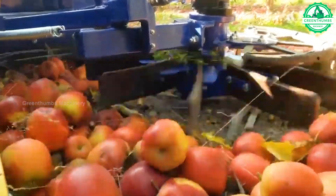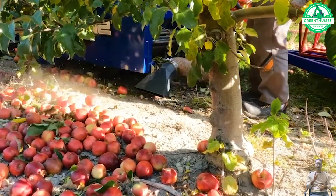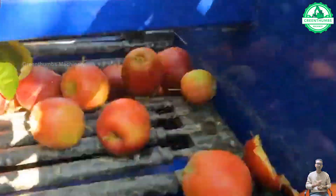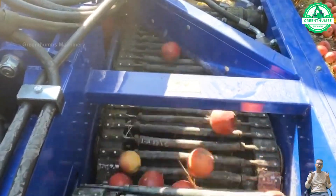The Spartan apple harvester, pioneered by Joseph Wisler, modernized mechanical apple harvesting. This innovative machine simplifies the apple picking process in the garden, harvesting apples quickly and effectively.